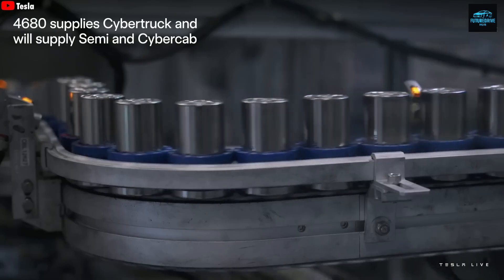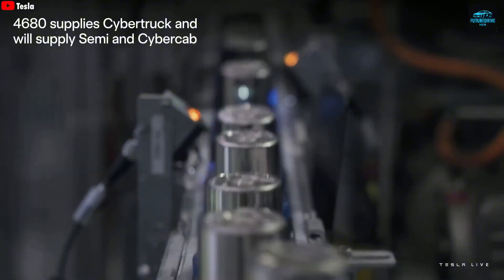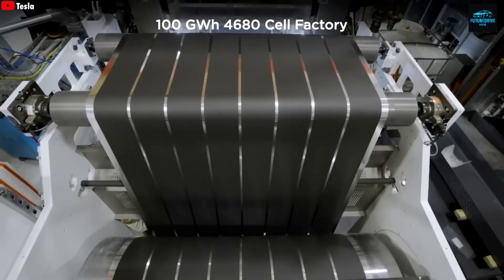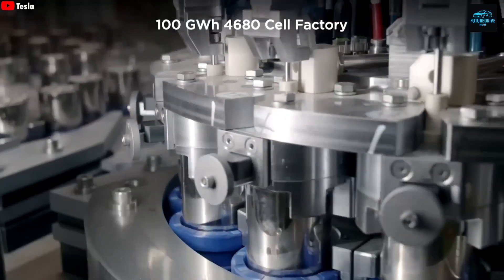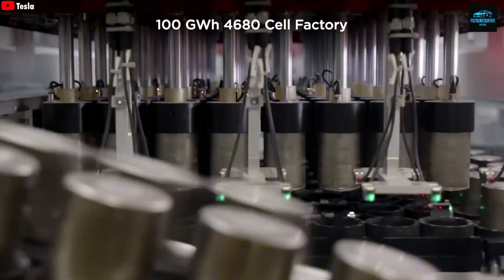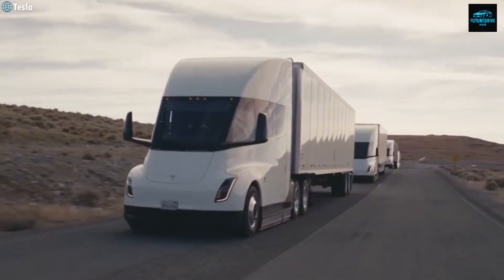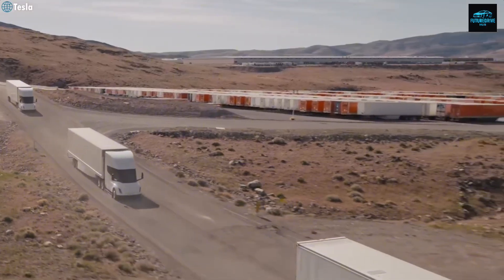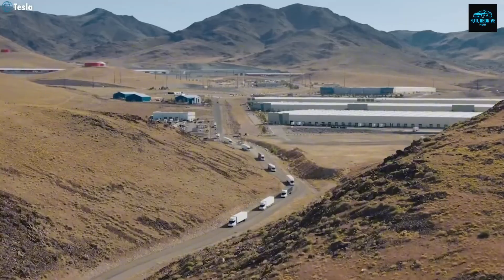Now let's talk about payload. Tesla says the upgraded Semi supports a higher payload capacity, meaning it can carry more cargo per trip. Currently, the maximum gross combined weight allowed in the US for electric trucks is 82,000 pounds. To increase payload, Tesla has to reduce the truck's own weight. The current long-range Semi weighs about 23,000 pounds, but Tesla is planning to cut that down using a redesigned battery pack and a refined chassis structure.